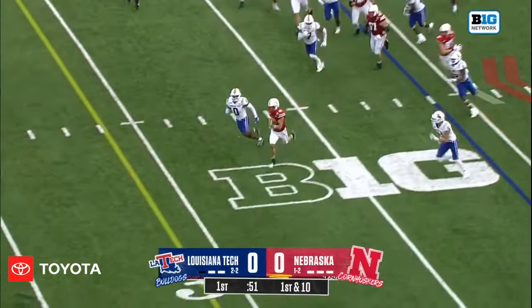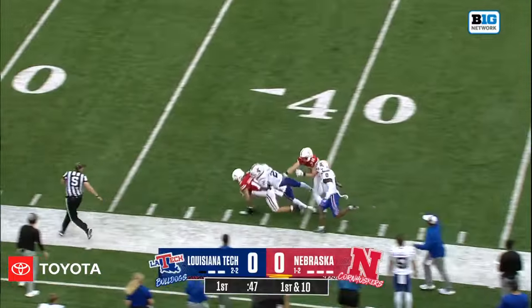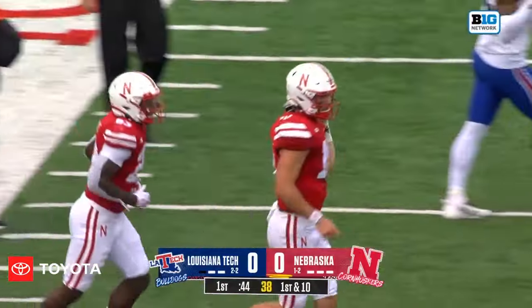Harburg on the option. A gaping hole for Heinrich Harburg. Harburg got a block from the downfield receiver, Alex Bullock, and this is all the way into Louisiana Tech territory.